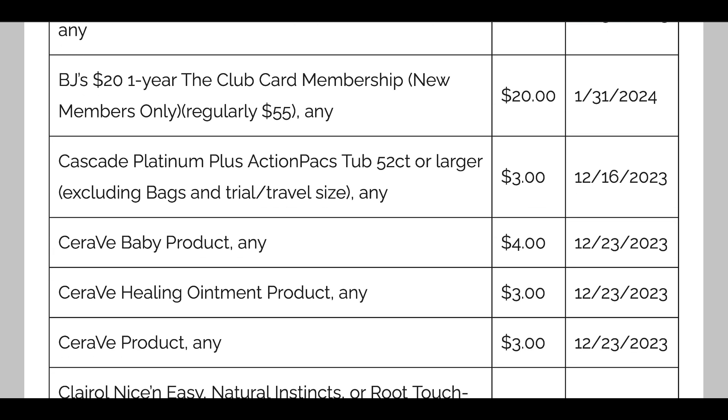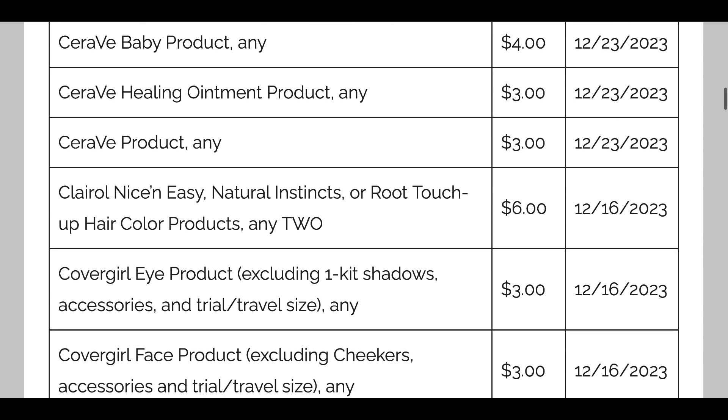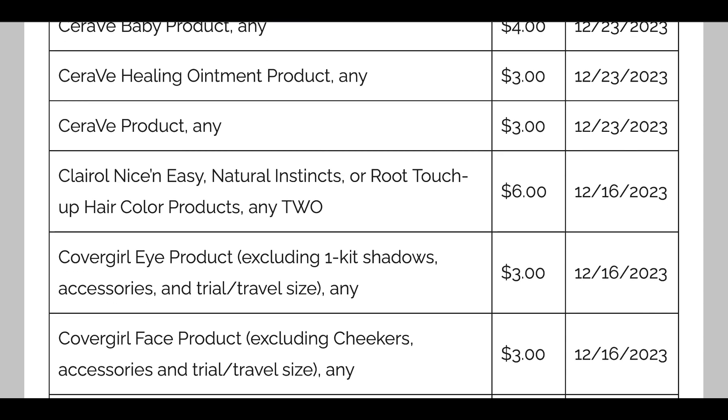Cascade Platinum Plus Actions — you have to get the 52 count tub or larger for $3 off. CeraVe has a $4 off any baby product, $3 off the healing ointment, and $3 off any CeraVe product — a pretty good coupon if you buy those products. Clairol Nice 'N Easy has a $6 off two coupon.